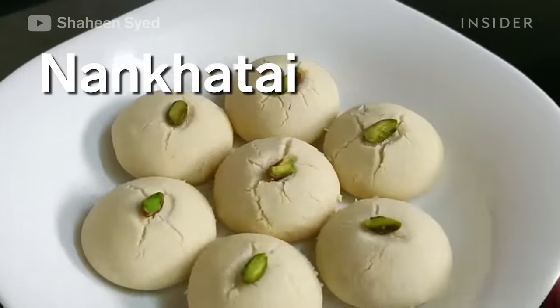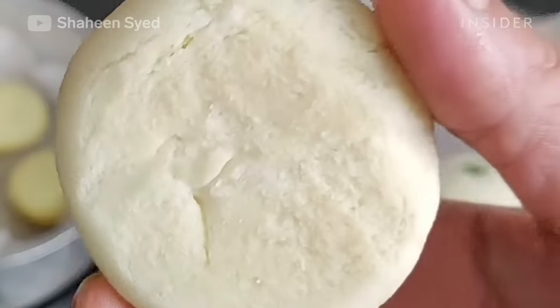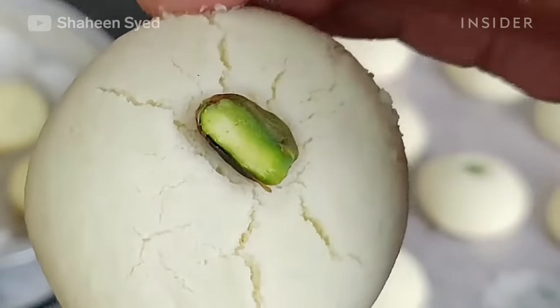Nankatai are eggless Indian shortbread cookies that are flavored with ghee, cardamom, and saffron. They're usually garnished with pistachios and are a great treat for Diwali.